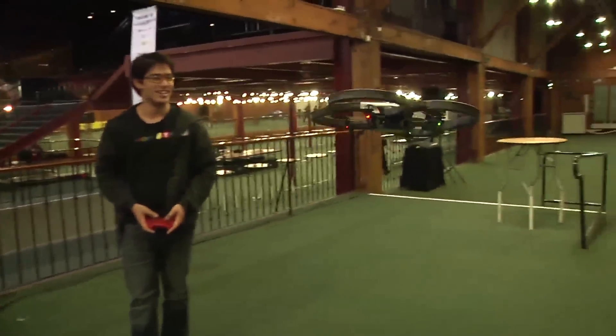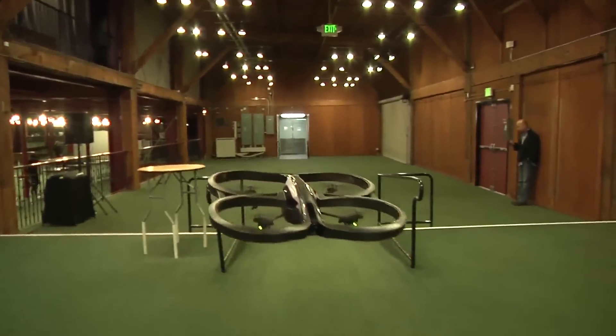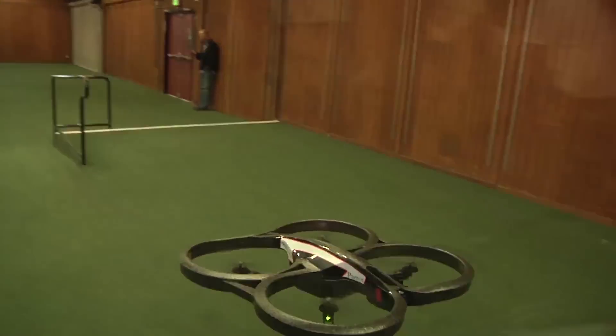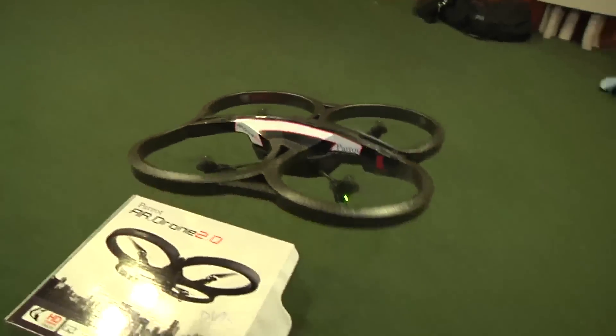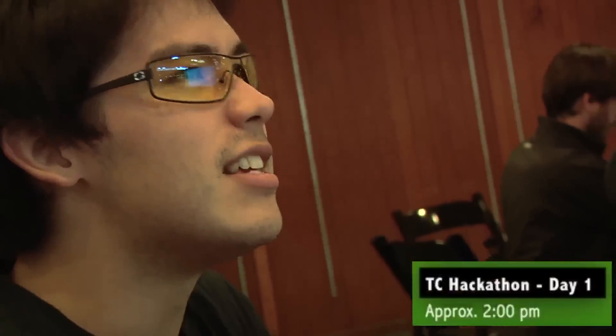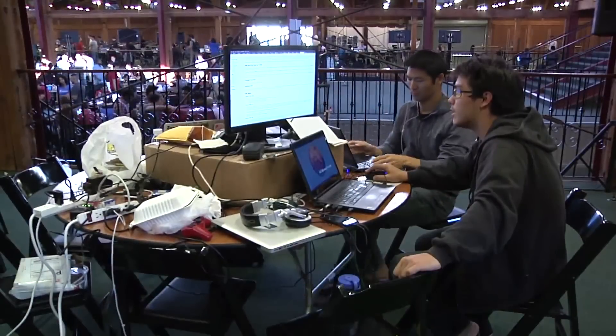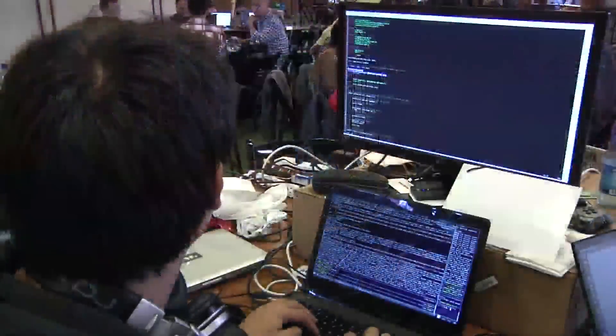The AR Drone is a great product put out by a French company called Parrot. I had seen them in the past but never really flown one or touched one until my friend Steven and I had this idea for a hack — we were going to buy them, figure out how to fly them on our own, and then try to take things to the next level.